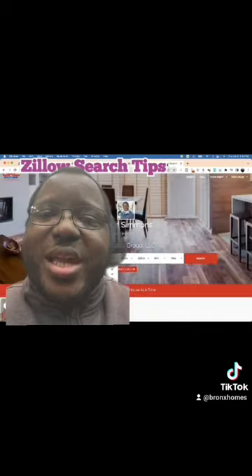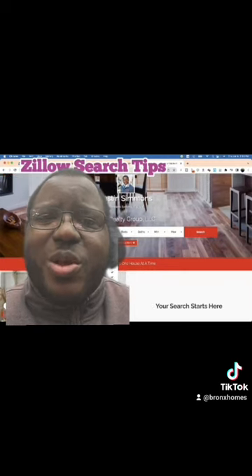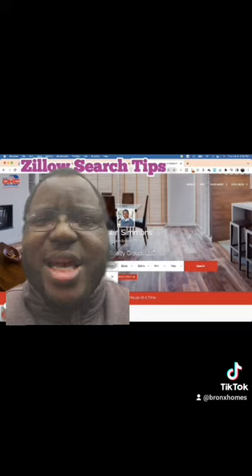And if you want a site where you can actually see only homes that are for sale with detailed information and differentiate between co-ops and condos, just go to my website — link down below. Talk to you soon.